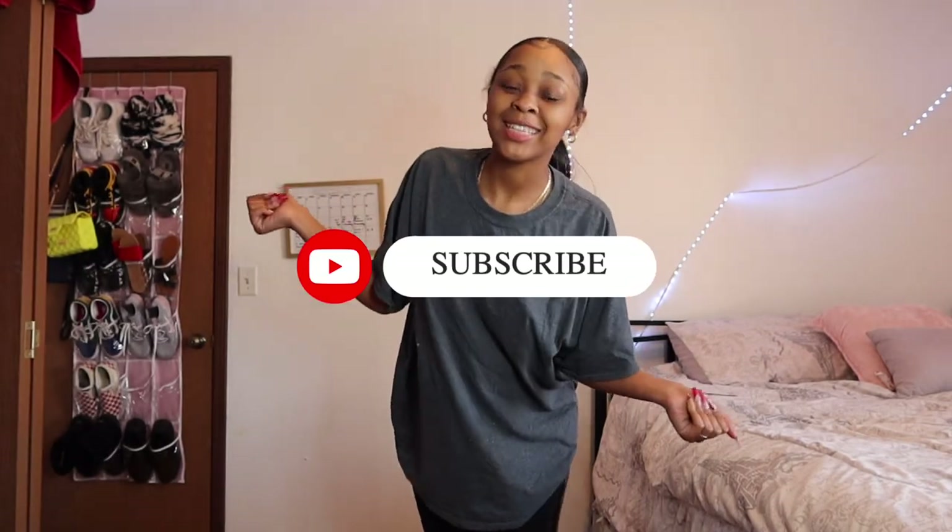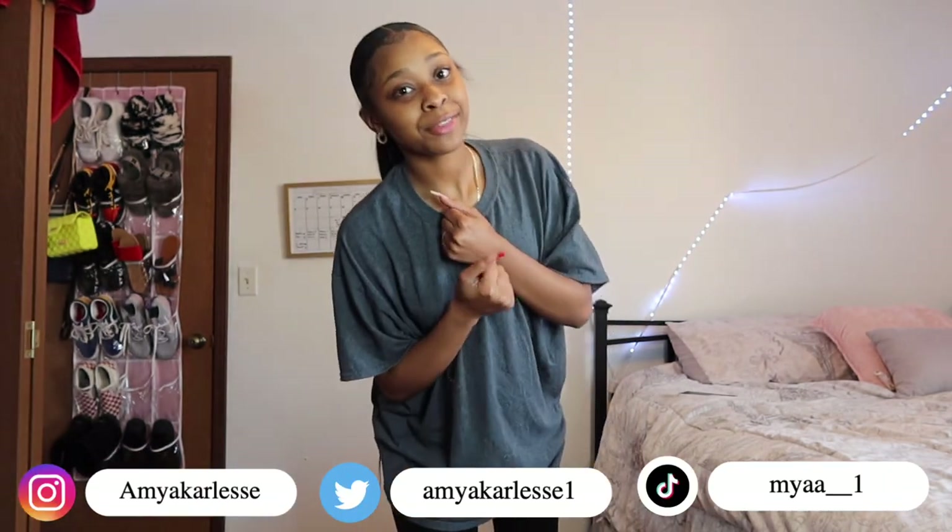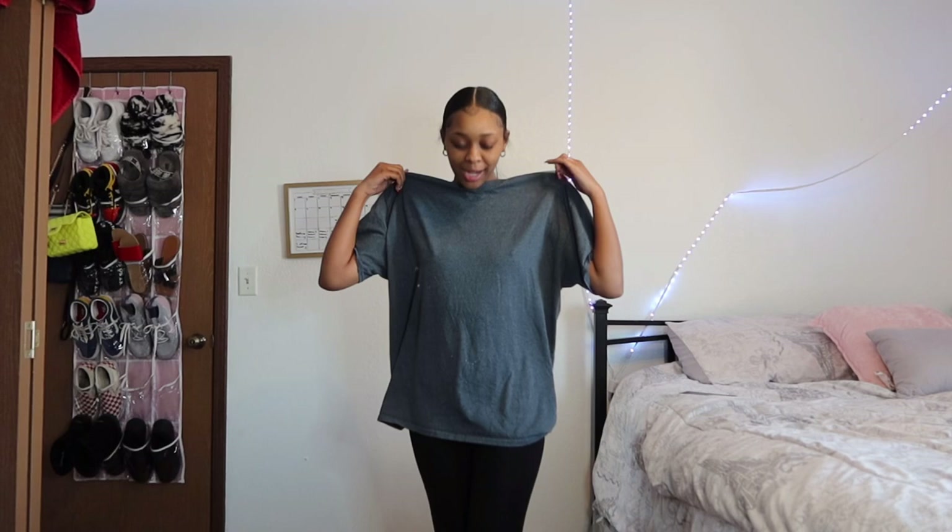What is up y'all, welcome back to my channel! I'm super excited to film this video because this is a Shein haul. I've literally been waiting forever to do a Shein haul. I just got a few items from Shein and they came in about two days ago, so I'm gonna try them on and tell y'all what I feel about them.